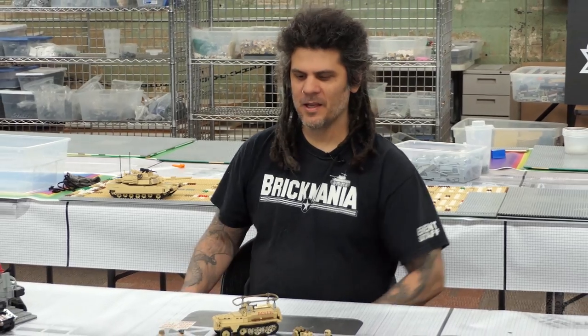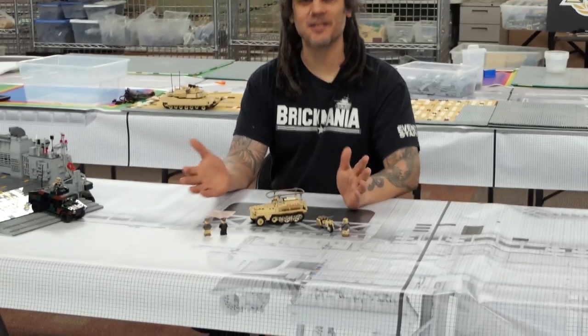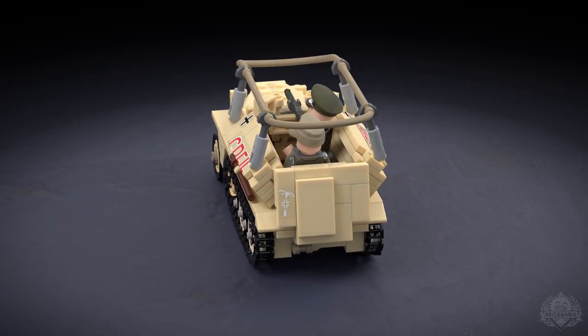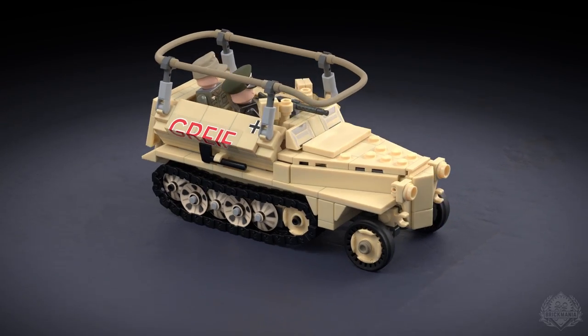But first we're going to hear from Dan about the actual kit we're talking about, which just so happens to be the SDKFZ 250-3. That's the command version of the 250 — Sonderkraftsfahrzeug, something like that. A mouthful to say the least. It definitely tests your limits of German pronunciation.